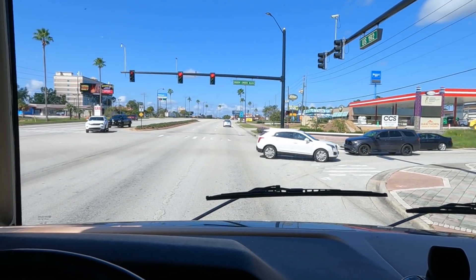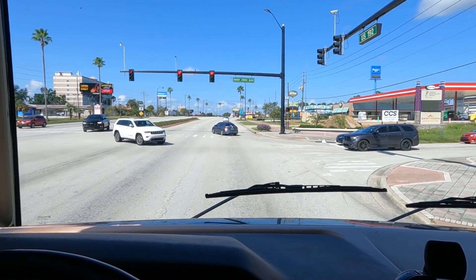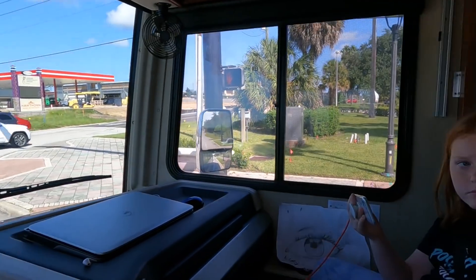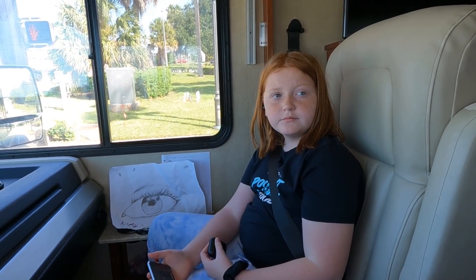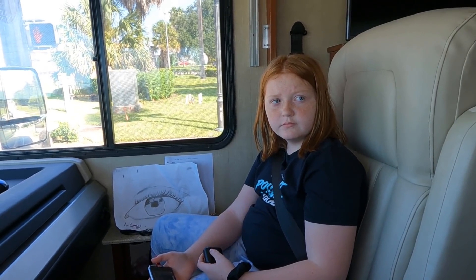That light turned yellow on me and I had no choice but to stop for it, and something came loose inside — the vacuum. So we have a vacuum over there and we should probably secure that when we drive. That's a real-life example of why you secure everything before moving.